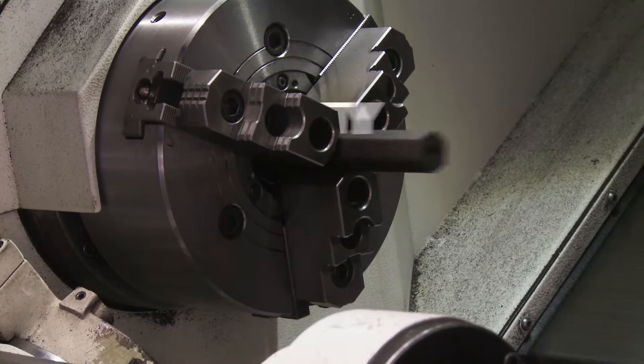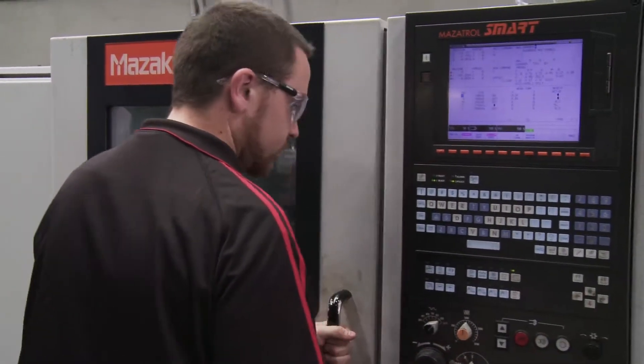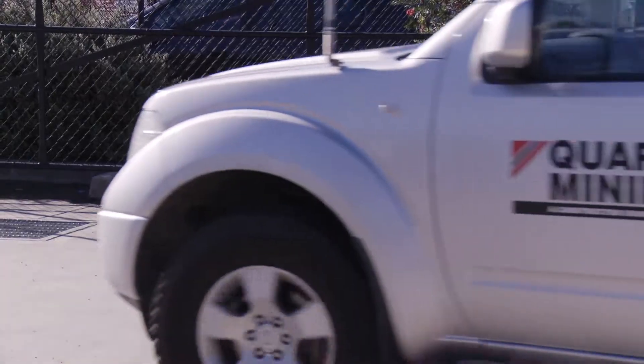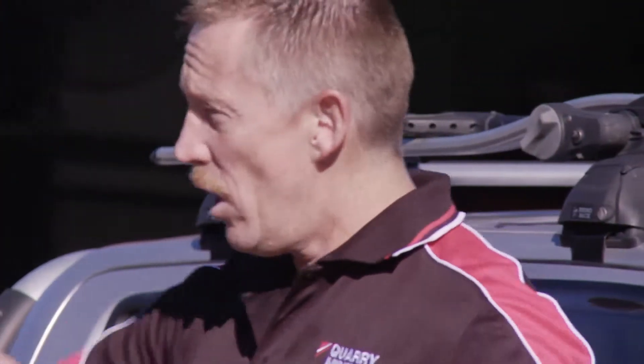We're also a company with a constant eye on safety. To make the drilling process safer, more productive, and more cost efficient, Quarry Mining provides on-site training in the handling and use of drilling consumables, equipment, and safe work practices.